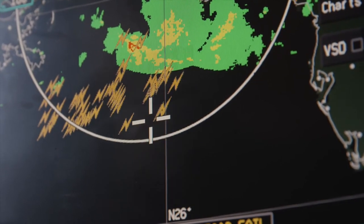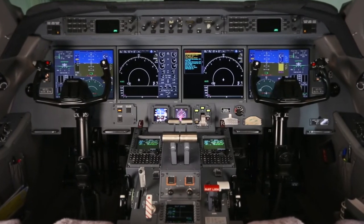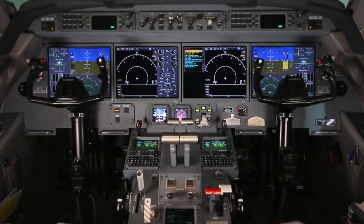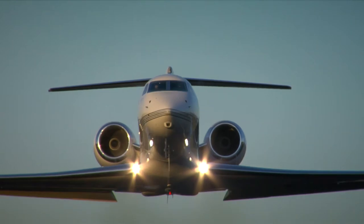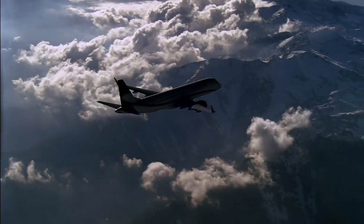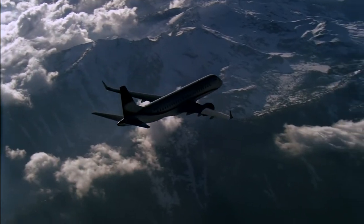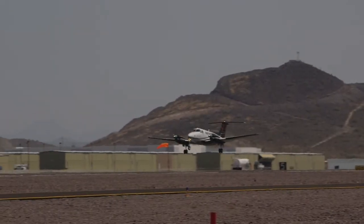AeroVue harnesses much of the technology found in Honeywell's hugely successful Primus Epic Avionics line. The Primus Epic architecture has logged millions of flight hours in business jets and air transport aircraft. AeroVue leverages the technology of the Epic system and customizes it specifically for King Air pilots and operators.